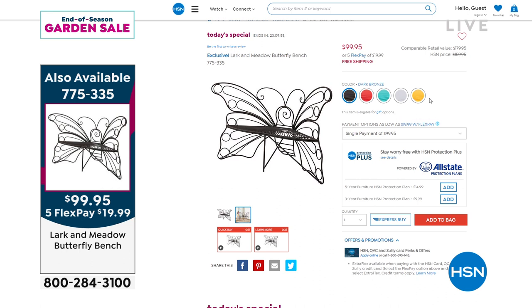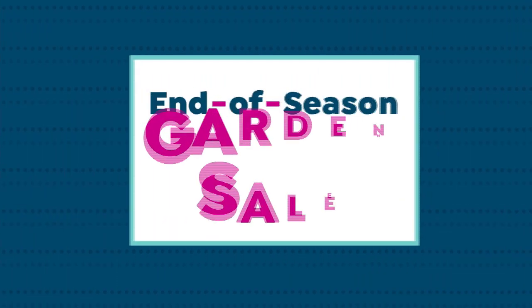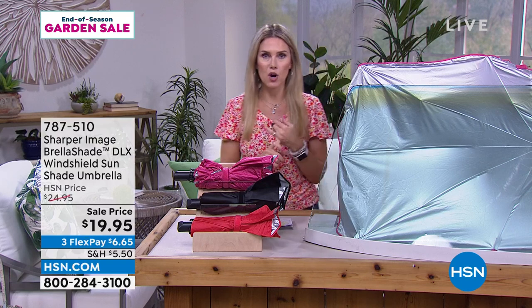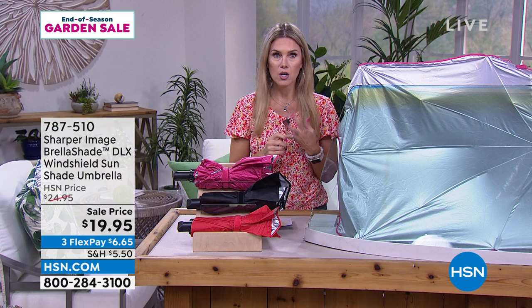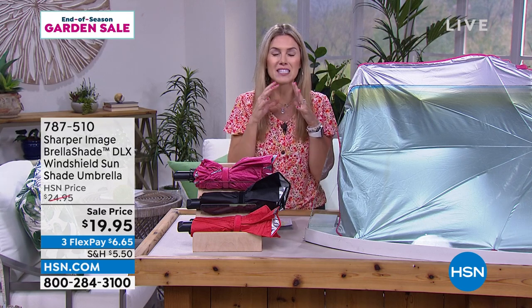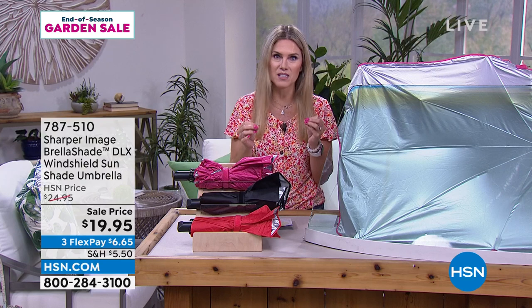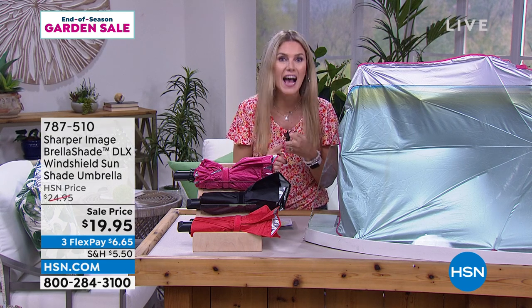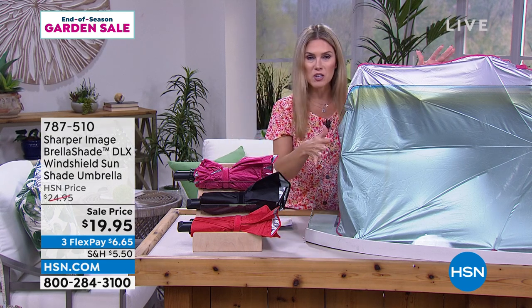Don't go to sleep tonight before picking up the color of your choice — you'll see an encore presentation in about 10 minutes. How many of you park outside a garage, in a parking lot, at the beach? When you get back into your car after it's been sitting in sweltering summer heat, your steering wheel is too hot, your seats are too hot, your dash is too hot. Coming up: the Brella Shade Deluxe from Sharper Image — it decreases the temperature in your car by 30 degrees.